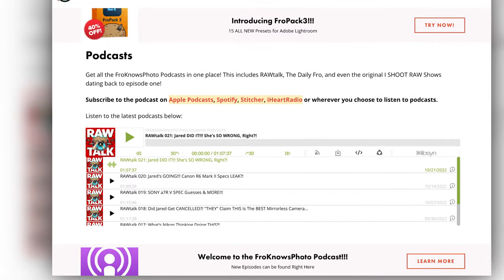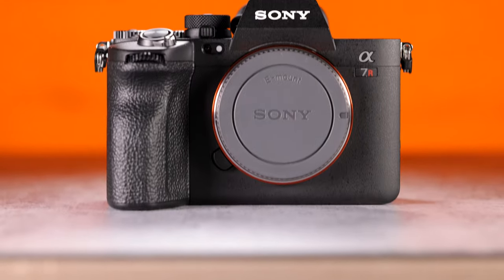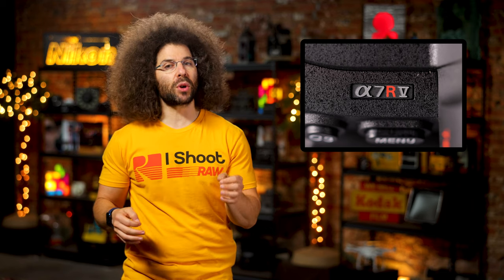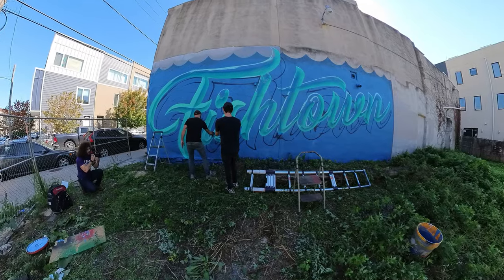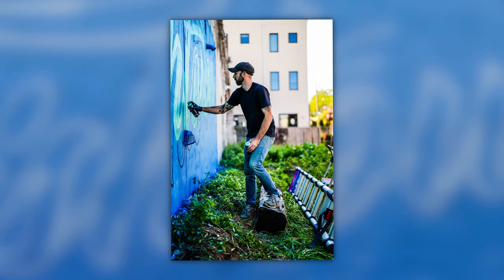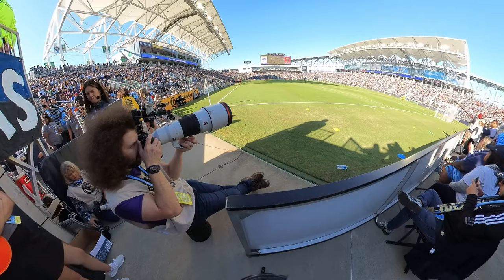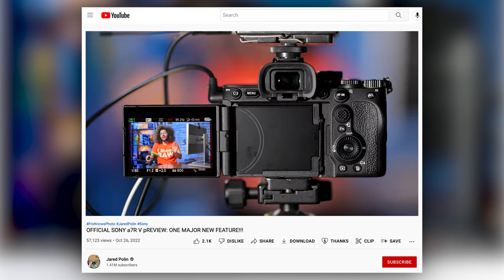Sony has unleashed the long-awaited A7R5 into the world. I was lucky enough to get my hands on a pre-production body and took it out to photograph a mural being painted, a band in a dimly lit recording studio, and a soccer game. We also put out a hands-on preview for you to check out after this video.